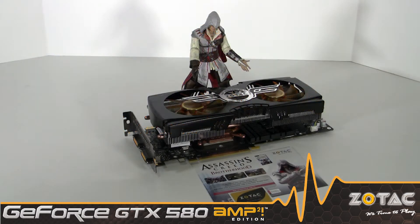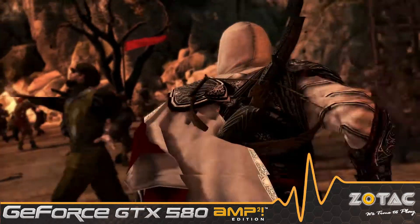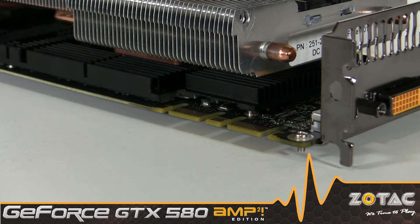To complete the whole package, we include a full copy of Assassin's Creed Brotherhood that takes gamers through an epic adventure with captivating gameplay and stunning visuals. If you crave even more performance, you can combine two Amp Squared Editions using NVIDIA SLI technology to nearly double your performance.